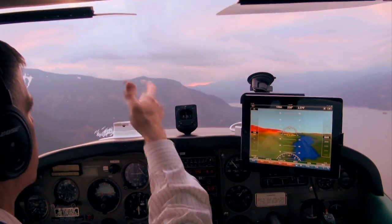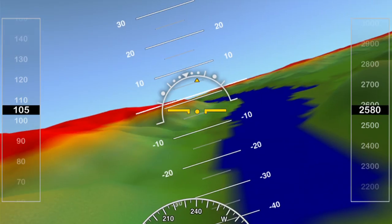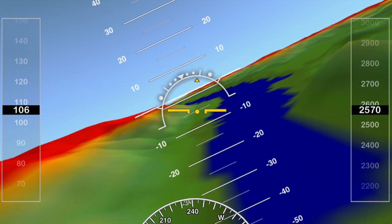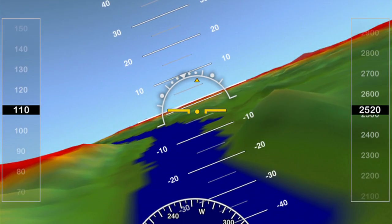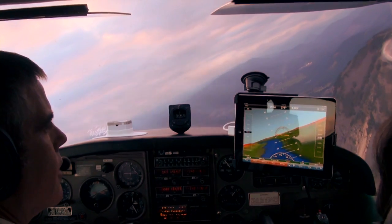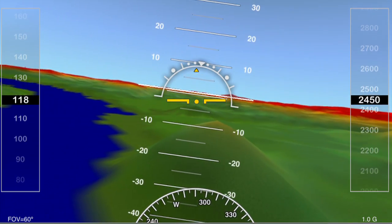We can see the Columbia River snaking through the valley here, forming the gorge. And as we turn, I feel really good to be able to see the Synthetic Vision marry up with what I'm seeing outside the aircraft here. I can see this hill right there is right down there — it's not that hard to pick out.